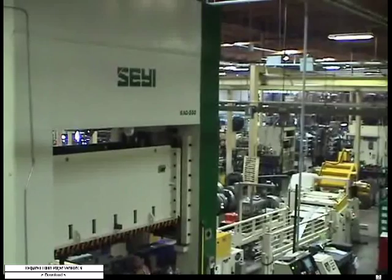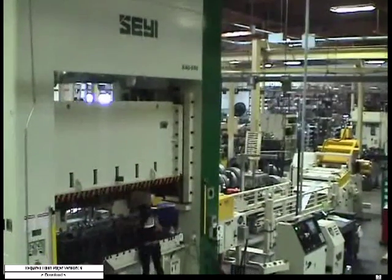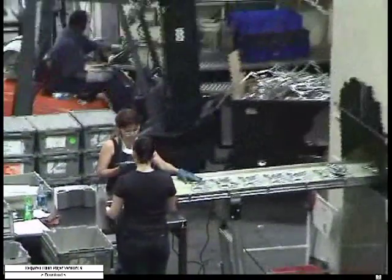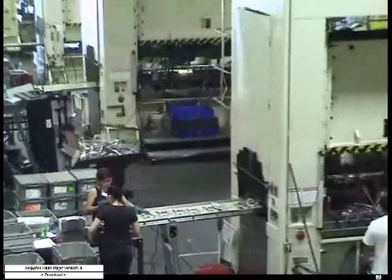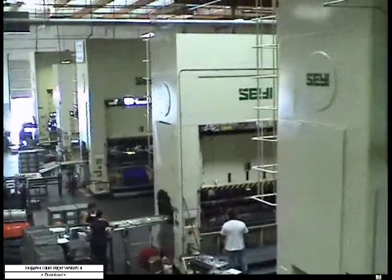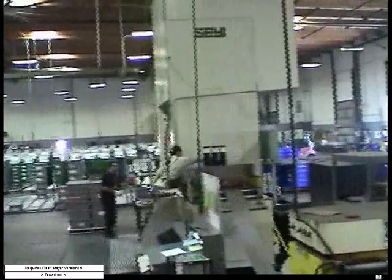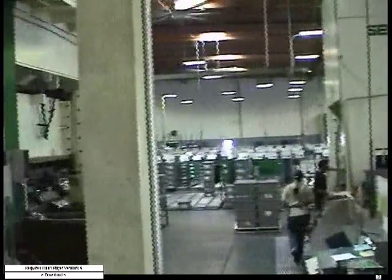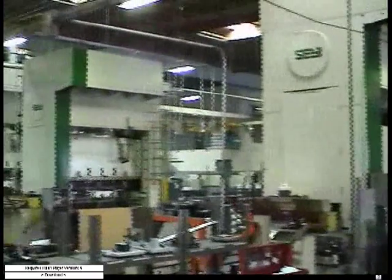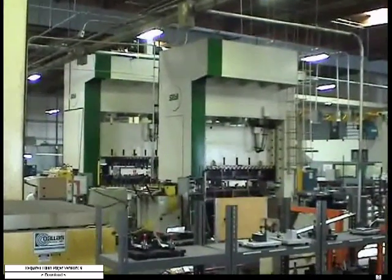The SAE presses are very user friendly. The panel is very operator friendly and it's easier to train somebody. We can usually train somebody within a week to be very proficient at doing setups and startups — not typically die changeovers if they don't already have that experience — but as far as the functionality of the press, understanding the fault codes and getting it up and running and clearing them, it's a very simple interface for the operators.